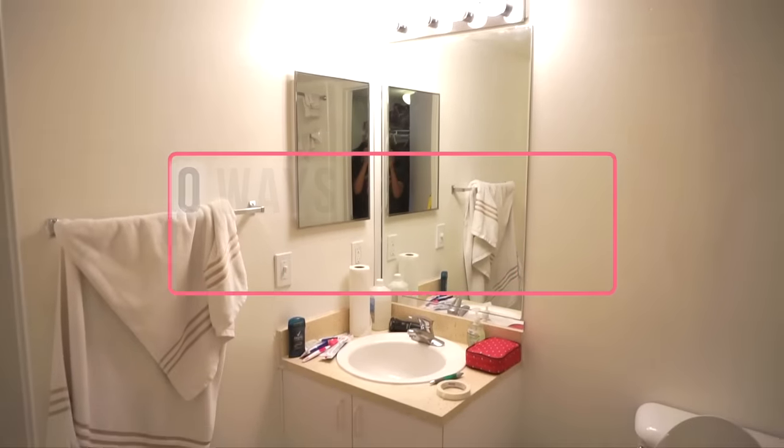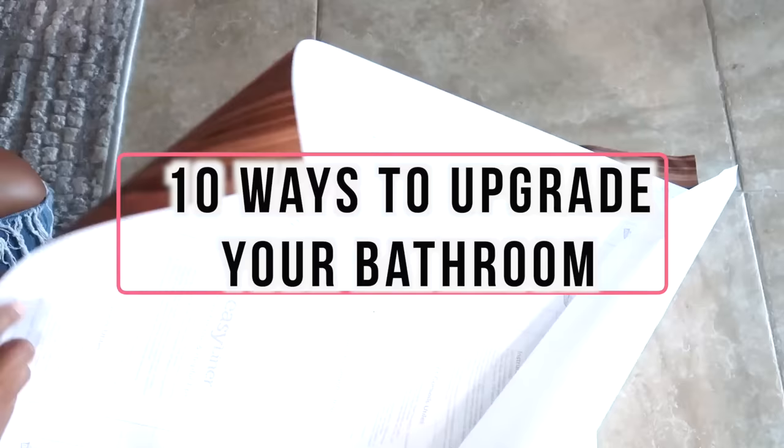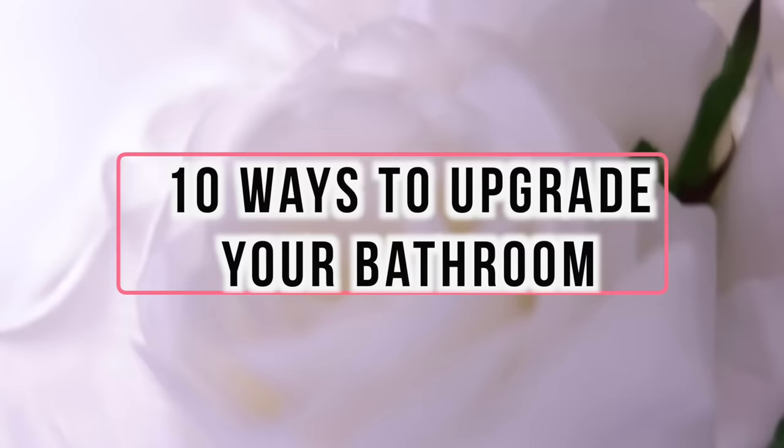Hey guys, welcome back to my bathroom series. In today's video, I'm going to show you guys 10 ways you can upgrade your bathroom using some things that you might not have thought about. So if you're interested and you want to see what I'm talking about, keep watching.